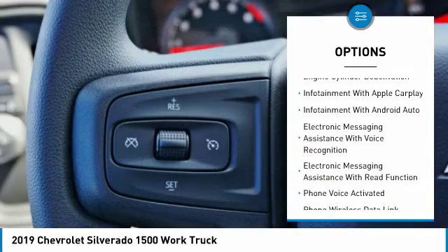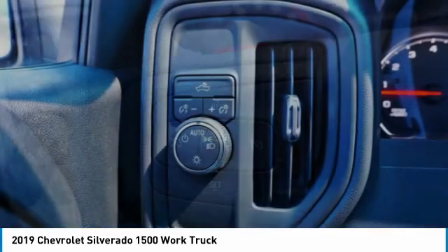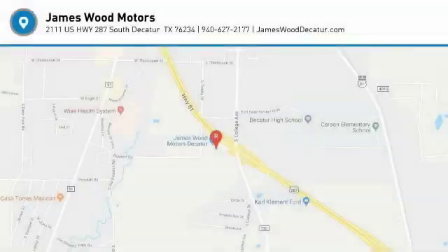Daytime running lights, rear step bumper, power brakes, braking assist, rear view camera. Is love at first sight really possible? Let us know when you stop in.